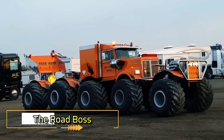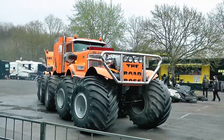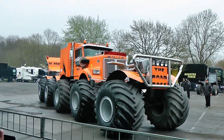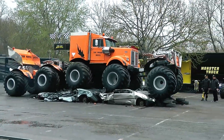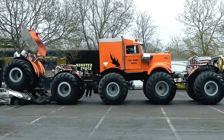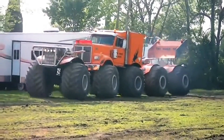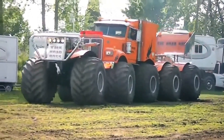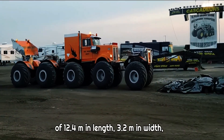The Road Boss is a monster truck like no other, built on the chassis of an old truck from the now-extinct White Motor Company, whose Road Boss model inspired its name. At first glance it might look like a truck with small trailers attached, but these trailers are crucial — they house the powerful engines that propel this beast. The Road Boss is equipped with two Cummins engines: a 500-horsepower V8 and a 300-horsepower V6, delivering a combined output of 800 horsepower.